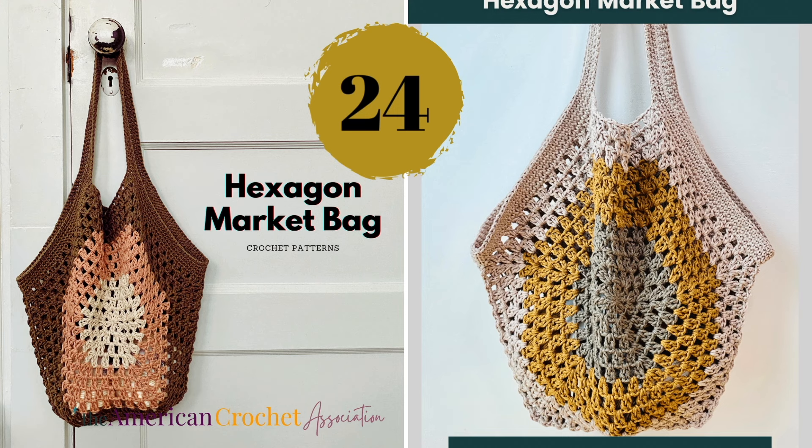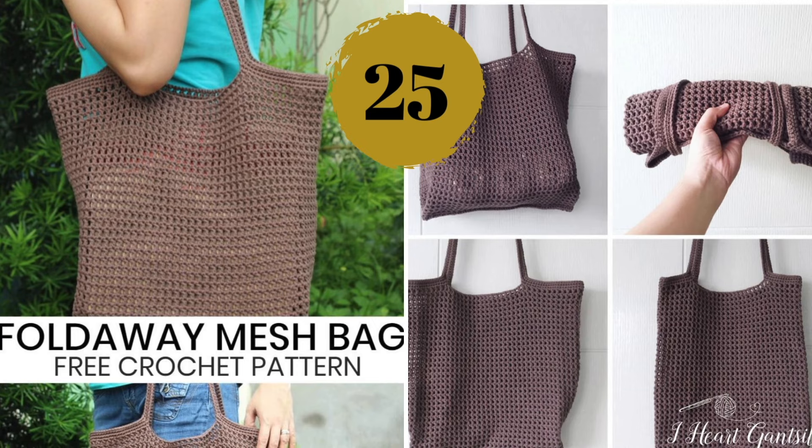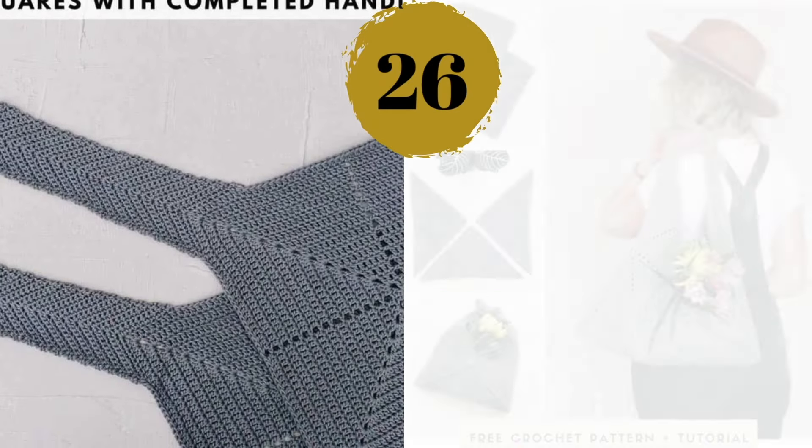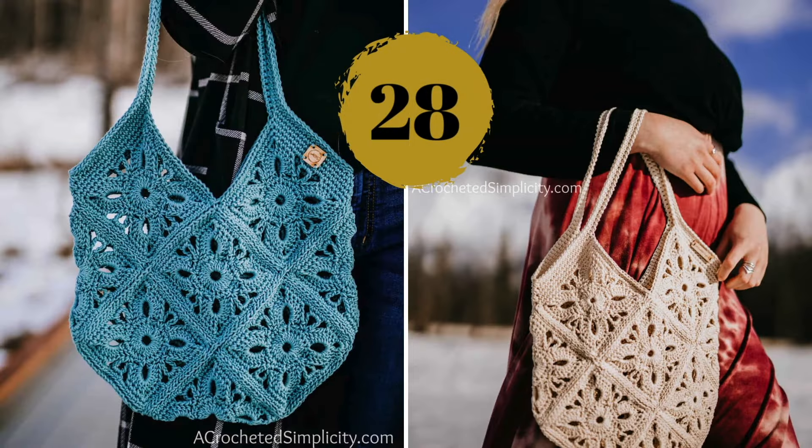Number twenty-six — did someone say no seaming? This origami bag involves no sewing and it's simple and stylish. Number twenty-seven — definitely perfect for your summer walks or trips to the beach, this airy tote bag can handle it all. Number twenty-eight — who could say that making individual motifs and joining them could result in such a beautiful bag?